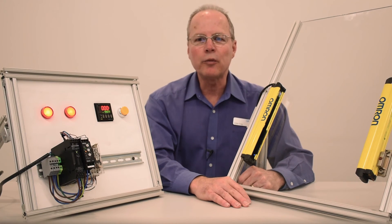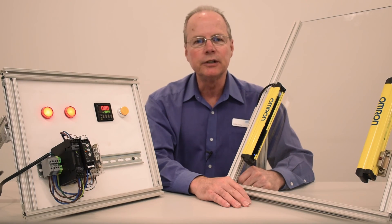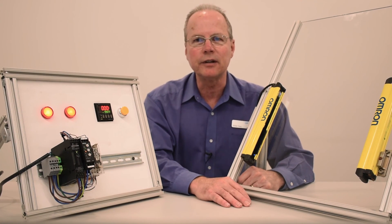Remember, OMRON offers a complete portfolio of products for all types of machine automation applications. So stay tuned for torture test videos in the future. Thank you for viewing this video, and remember, always be safe out there.